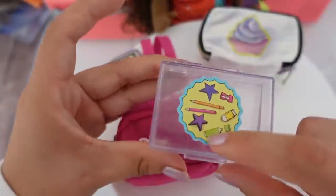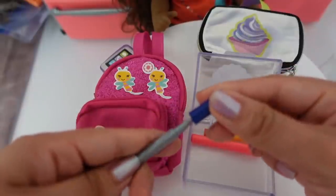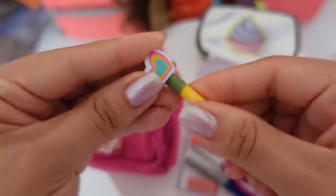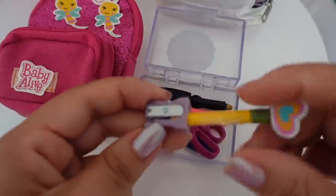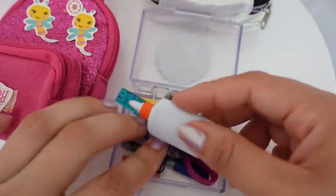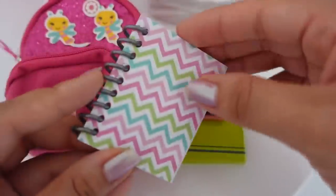Here is her pencil box with a pink highlighter, a dry erase marker, an eraser, scissors — safety scissors — an eraser that goes on top of her pencil, a pen, a pencil sharpener, and a ruler. She will be having computer class today so she's taking these headphones. She will also be taking some glue. Here are some of her books — her math book, her calculator, and a regular notebook.